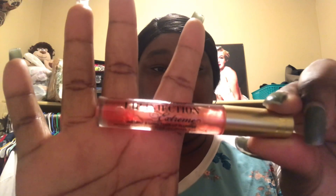This is the Too Faced Lip Injection Extreme — I use it every now and again, I keep it in here.